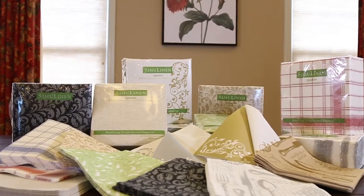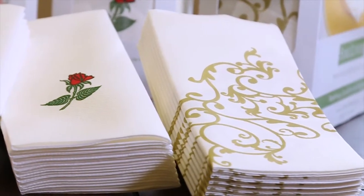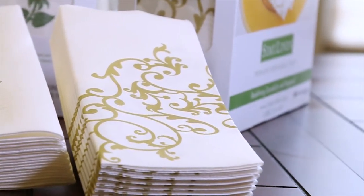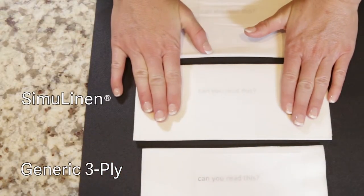SimiLinen's premium disposable linen have the look and feel of real cloth. The texture is soft and non-abrasive with a thickness and overall appearance that makes us stand out. No other disposable napkin on the market can match the thickness and overall appearance of SimiLinen.